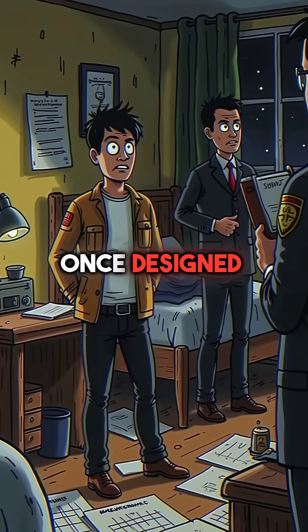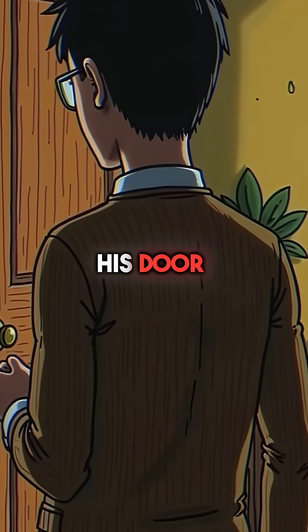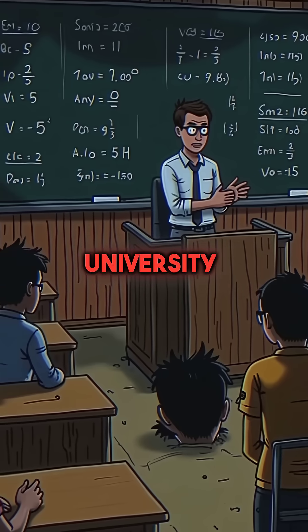Did you know a college student once designed a working atomic bomb and nearly got the FBI to his door? In 1976, John Aristotle Phillips was failing his physics classes at Princeton University.